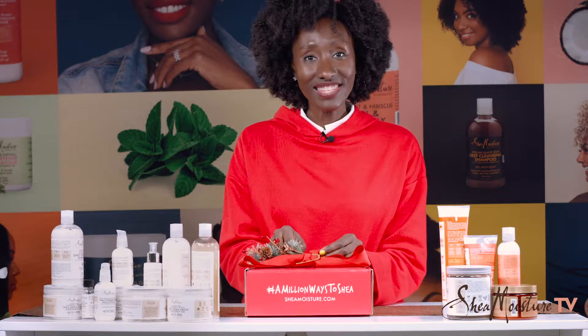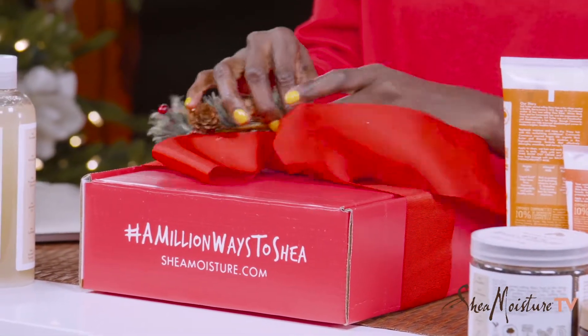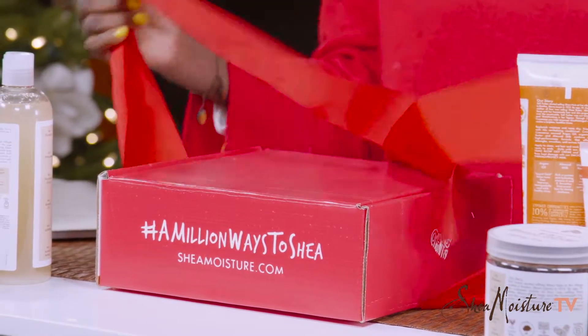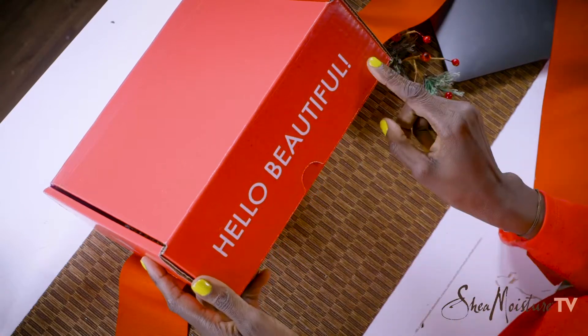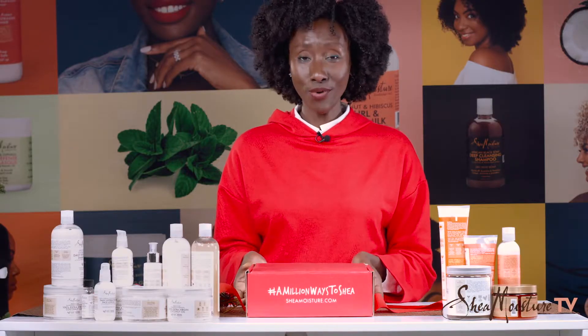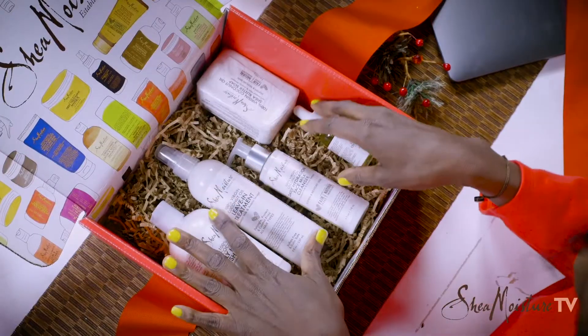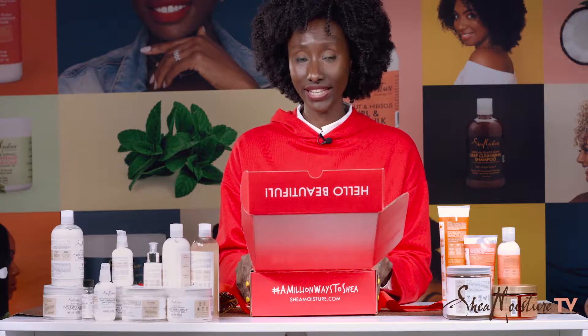And I think that it just sends the right message. So what's in this box? I think you're going to love it. Immediately when you get it, you see right on the front — it says 'Hello Beautiful.' Why? Because you're beautiful. And when you open it up, you get five Shea Moisture products, all from the 100% Coconut Collection.